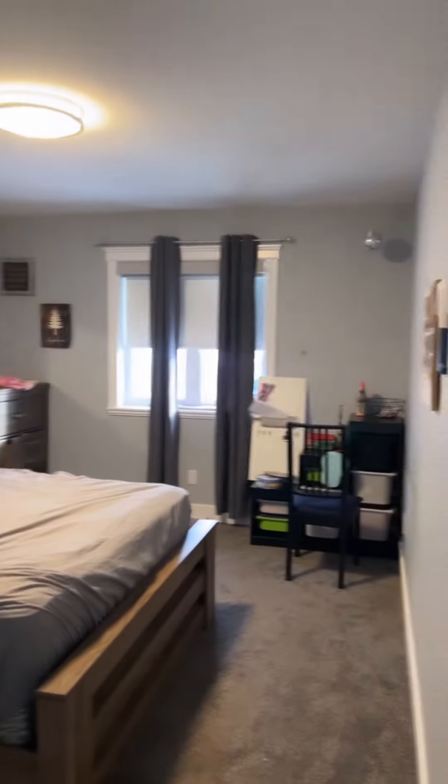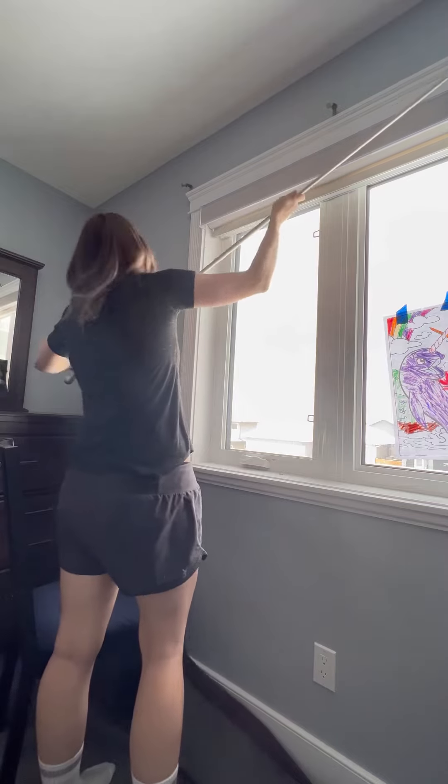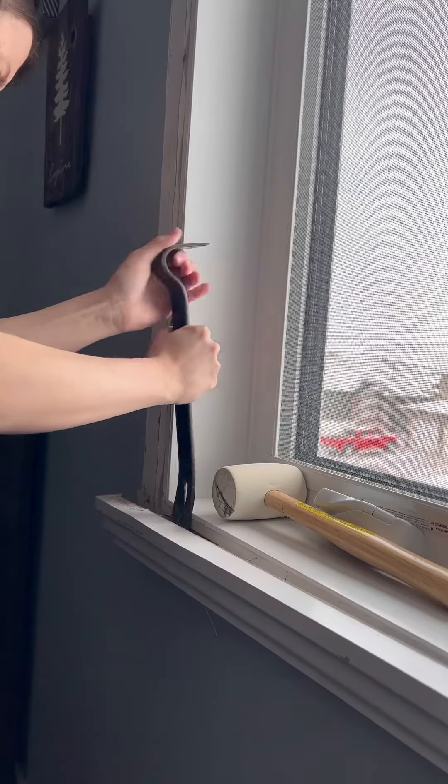My seven-year-old wanted a new bedroom for her birthday. I already did her two sisters' rooms, so it was about time. She asked for something bright and colorful where she could sit at her window and watch the birds.